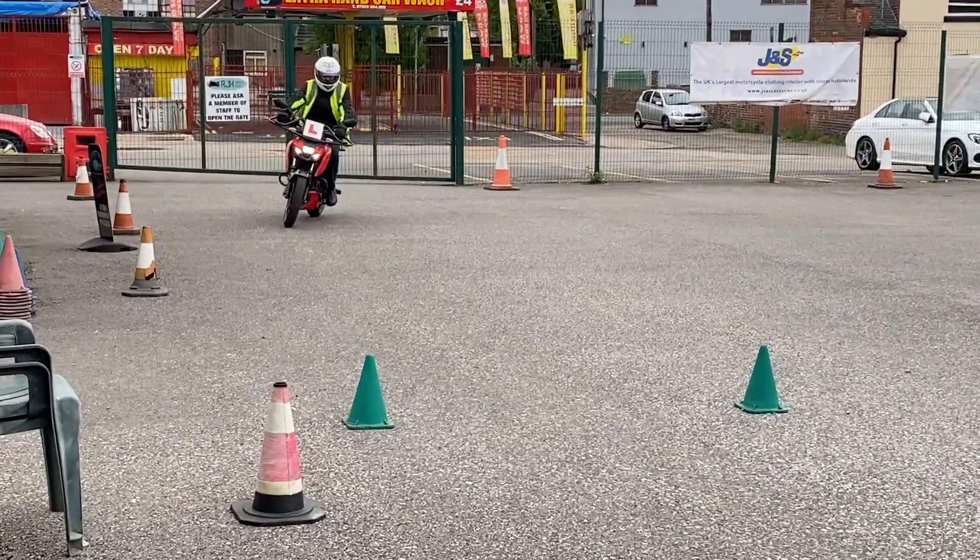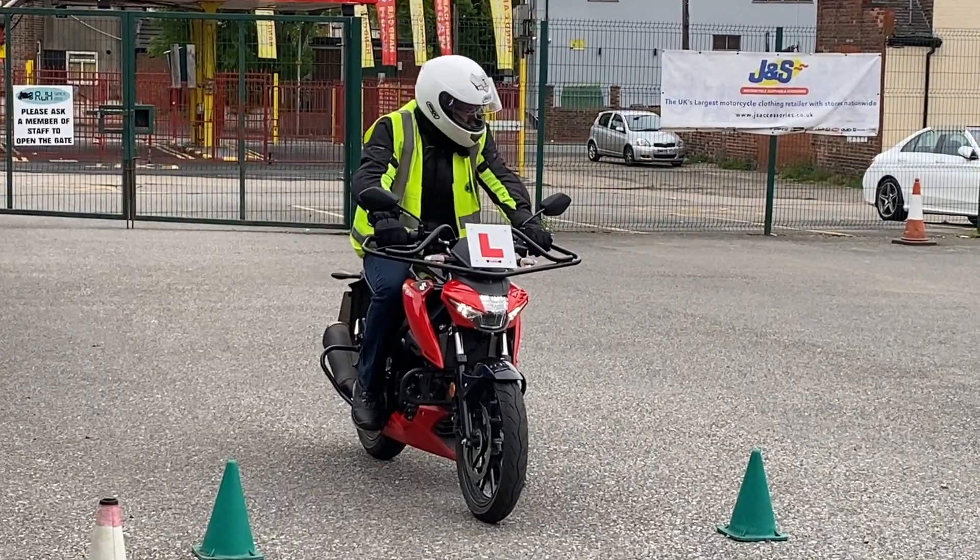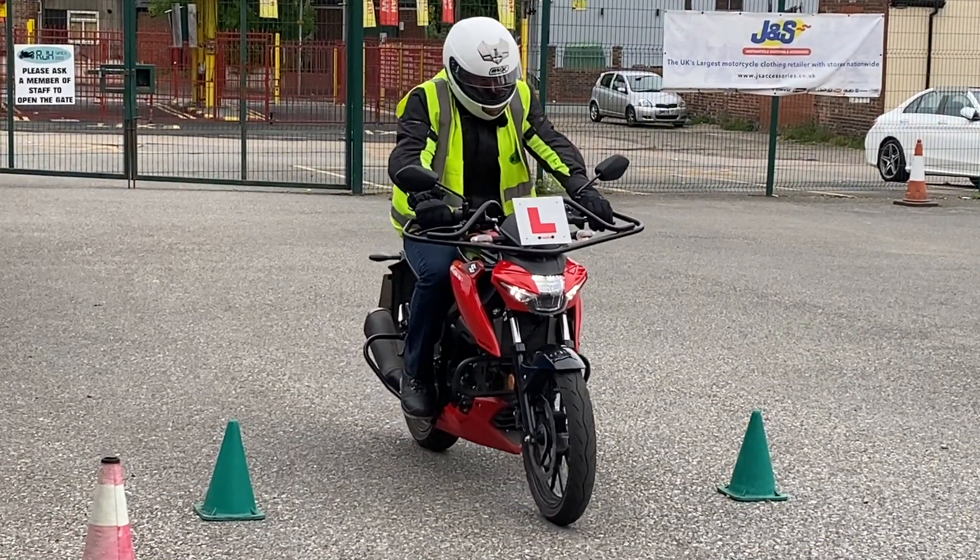Andrew's going to demonstrate here. Front brake, back brake, clutch in, left foot down, control position.